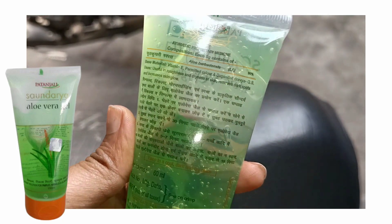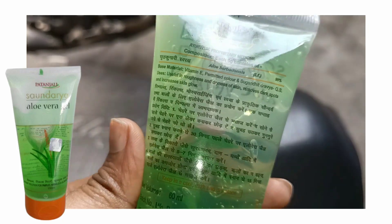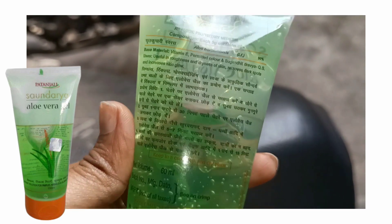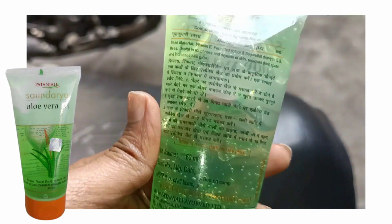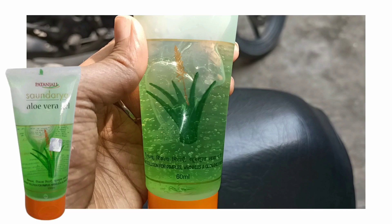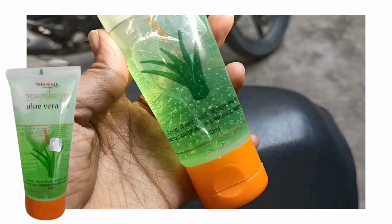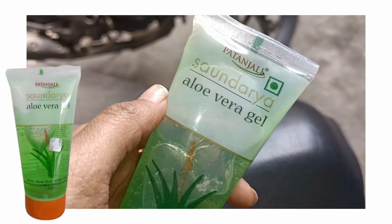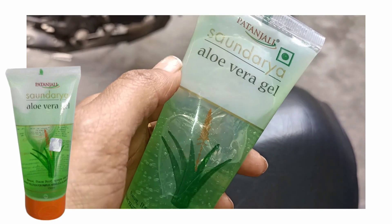First of all, if I talk about the price — I have the 60ml which is 45 rupees. You will also get 120ml and 100ml sizes, and I think 200ml as well. You will get the purchase link in the description box.